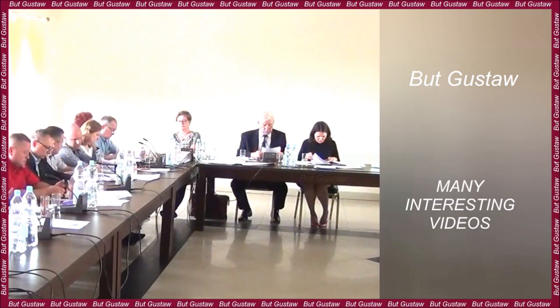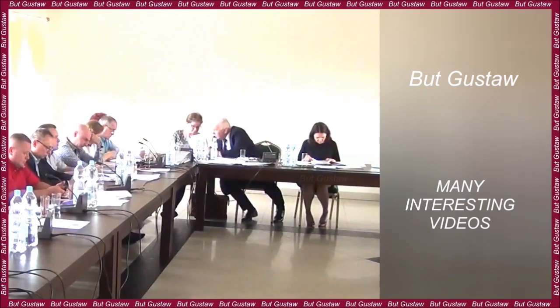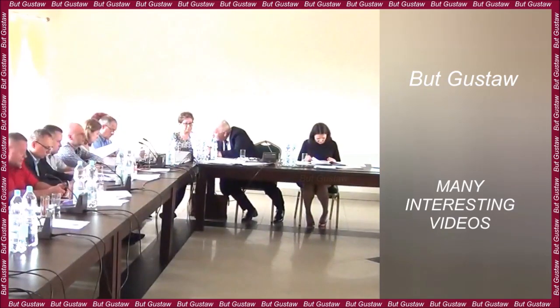In 2020, the journal Geophysical Research Letters published an article by Eva Bergens, in which the author documented a significant water shortage in Central Europe in the summer months of 2018 and 2019.